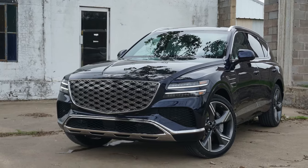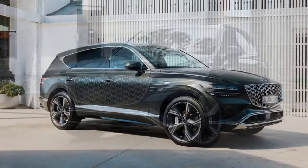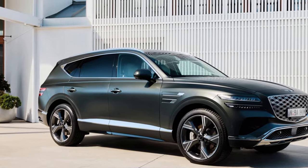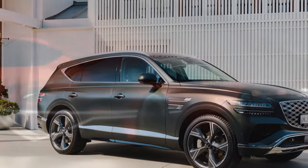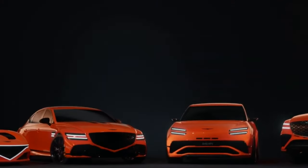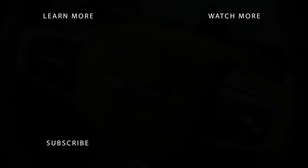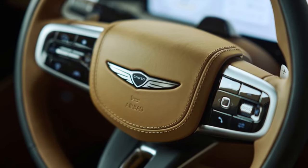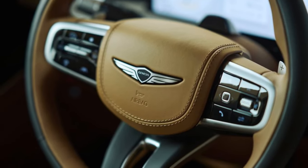While we wish the GV80 had more power off the line when overtaking slower vehicles on two-lane highways, the 3.5T's smooth operation and the transmission's responsive shifting make for a satisfying experience overall. In our previous tests, the V6-powered GV80 reached 60 mph in 5.3 seconds, and another model achieved 24 mpg on our 75 mph fuel economy route.